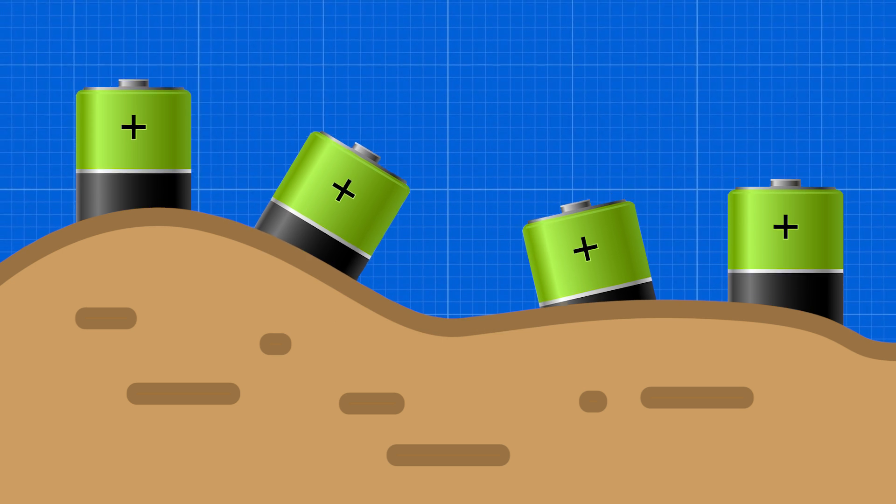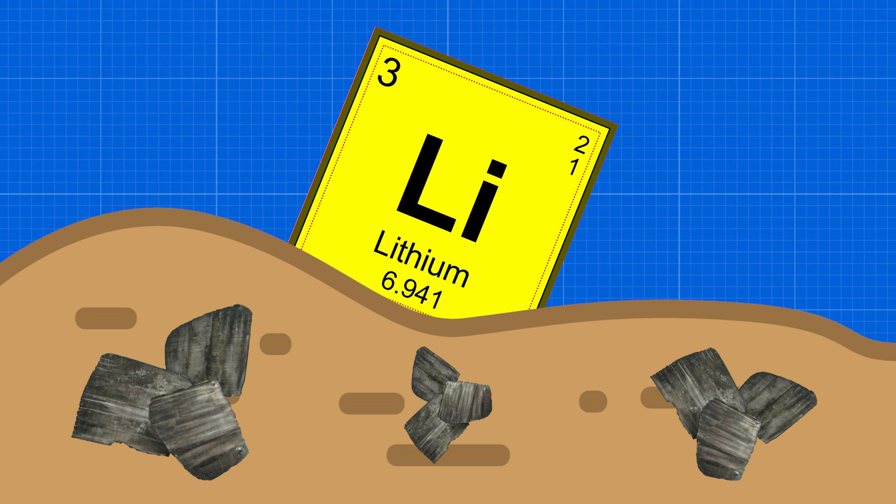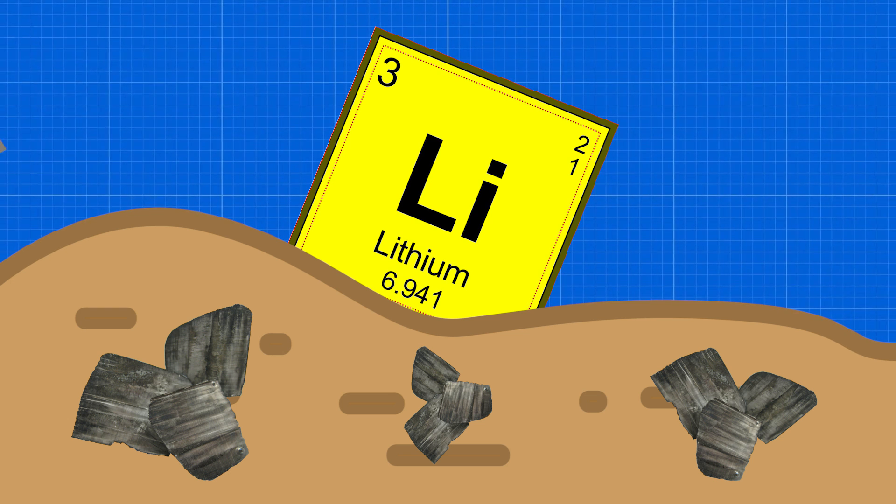Made out of batteries might be a little bit of an overstatement, but it accounts for the largest lithium reserves in the world and is equally home to one of the largest lithium mines.